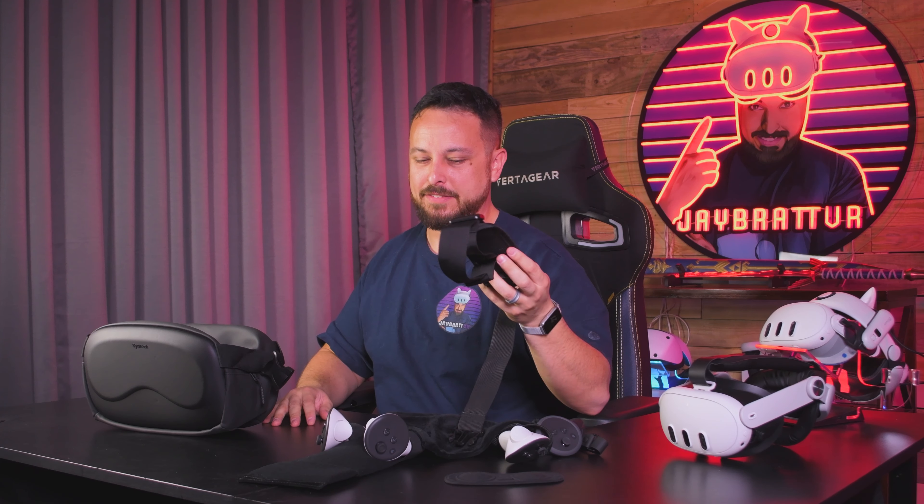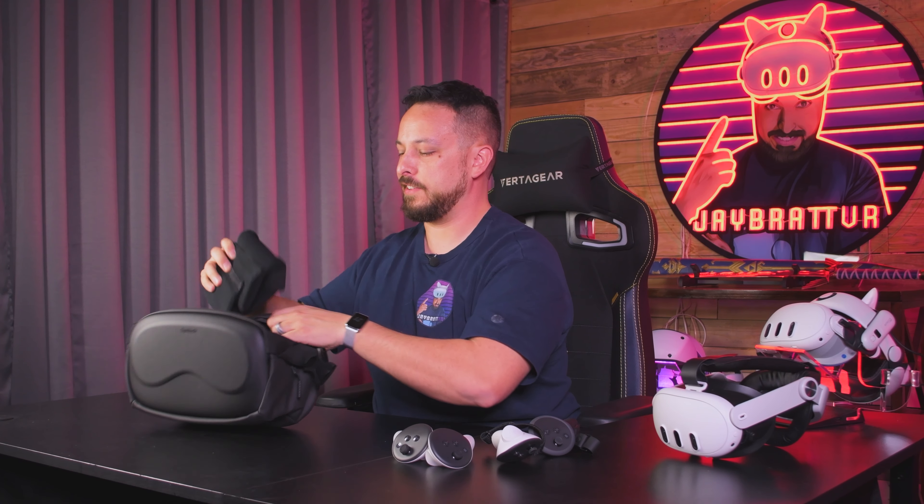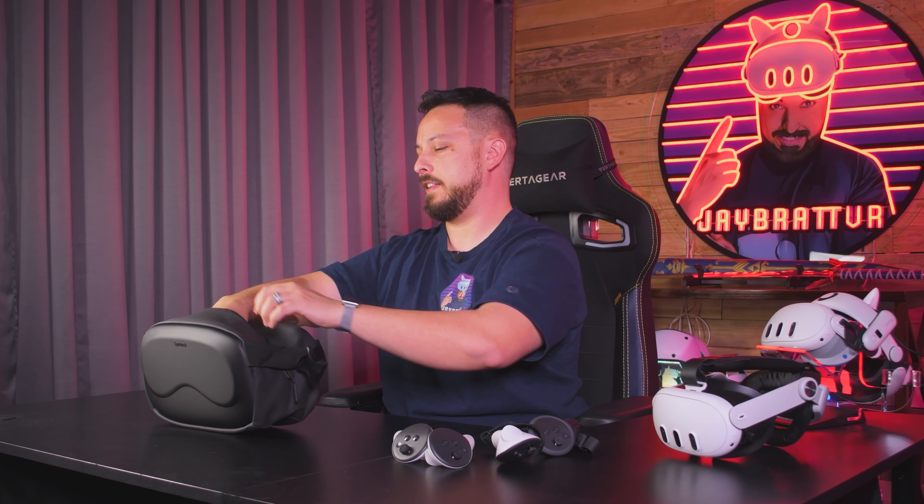I'll leave a link to some cases I actually like. And I do have a prototype of something I'm holding on to right now that hopefully will be a better case in the future. I appreciate that Syntec sent this out so that we could test it out. Some of you out there might find it useful — you might have come here to see what I thought because you love yours. I'd love to know in the comments if that's the case.